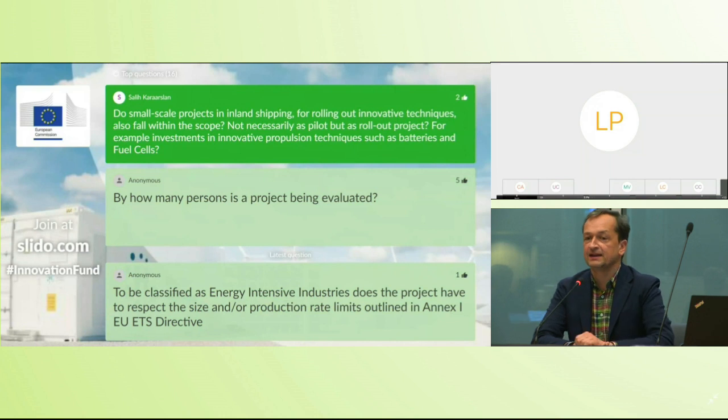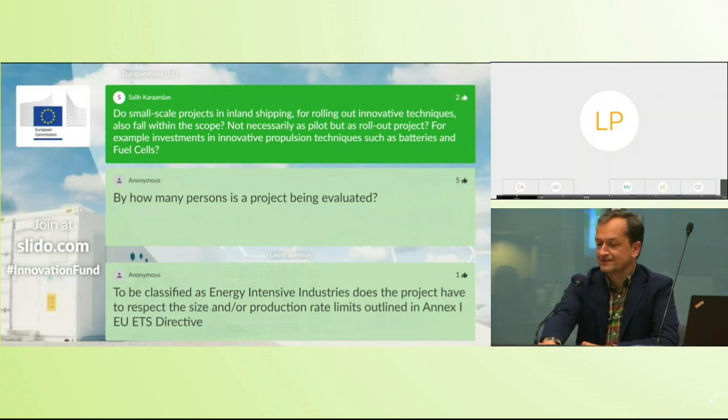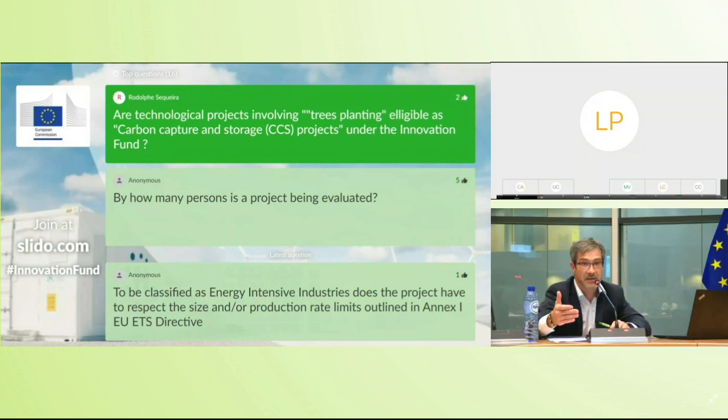First question: do small scale projects on inland shipping that roll out innovative propulsion techniques — batteries and fuel cells — fall within scope? Roman: Yes, such projects fall within scope. Any project applying for funding must lead to significant GHG emissions avoidance and must be innovative. We have seen in the small scale call projects on hydrogen urban transport, clean shipping, and clean ferries with electric or hydrogen propulsion — so yes, perfectly within scope.